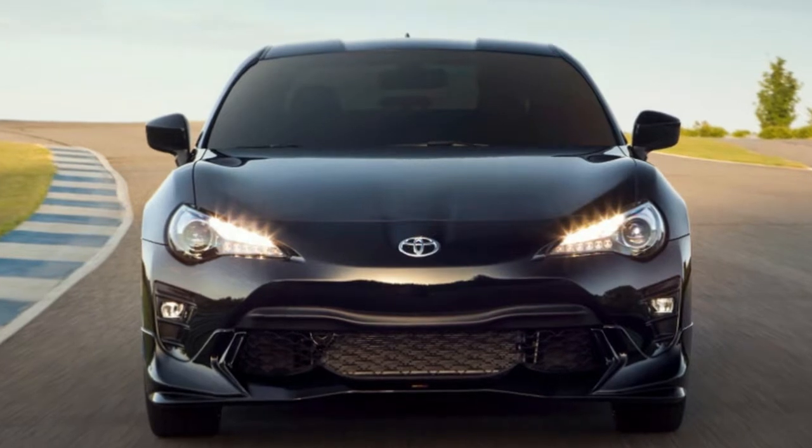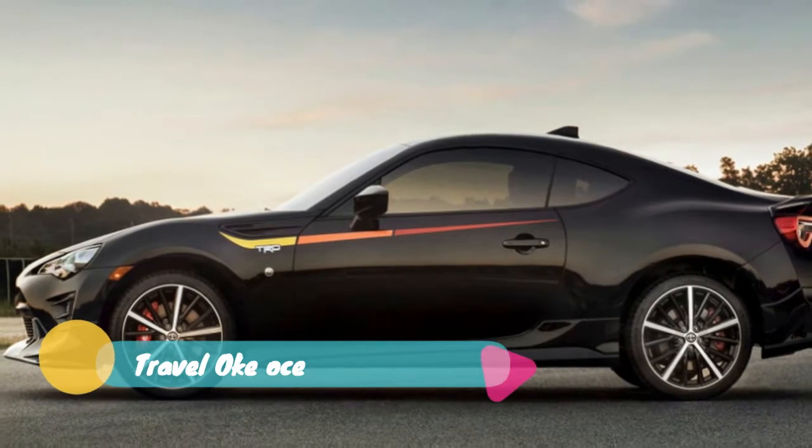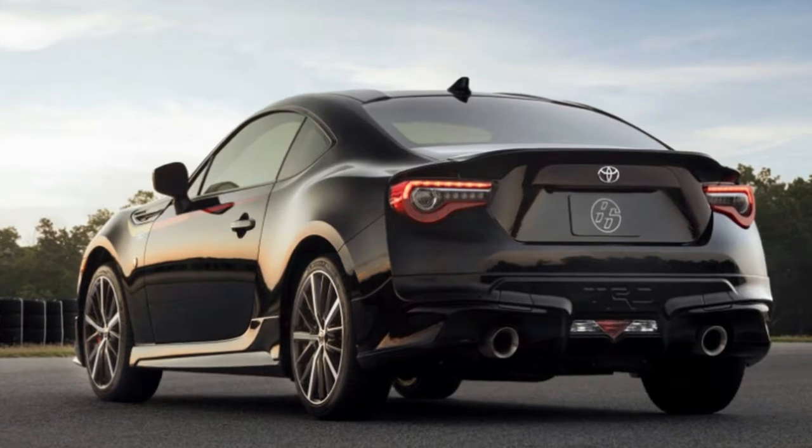It is important to note that this special package does not add any additional power. It still makes the same 205 horsepower and 156 pound-feet of torque.